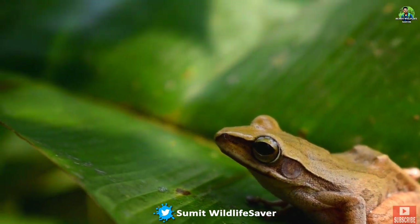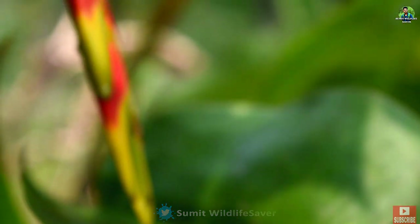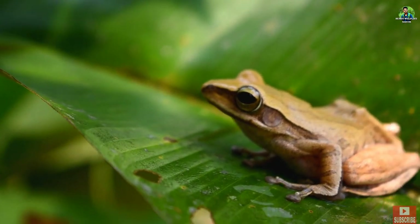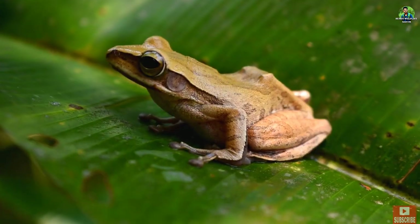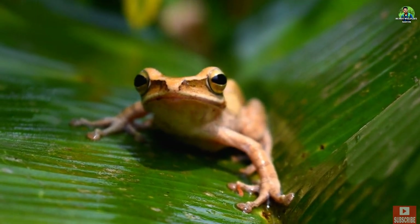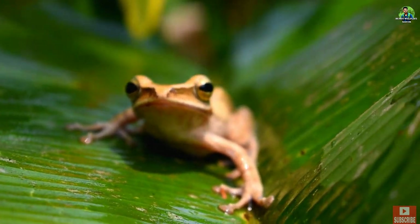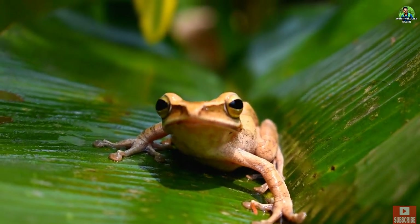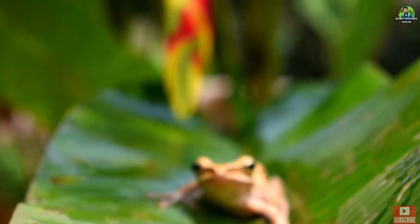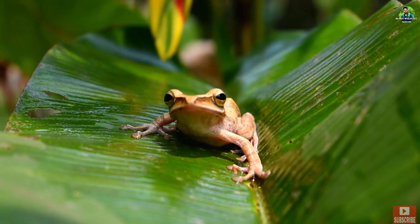This frog is completely oblivious to the fact that a snake is watching its every breath. In our region, this is a typical tree frog. They usually prefer moisture close to human settlements, and this frog constructs a foam nest on overhanging vegetation to lay eggs. Here it is resting on a leaf.